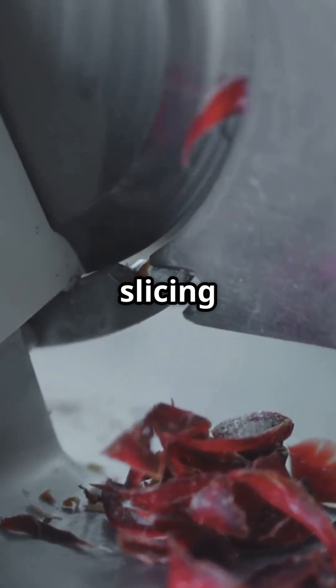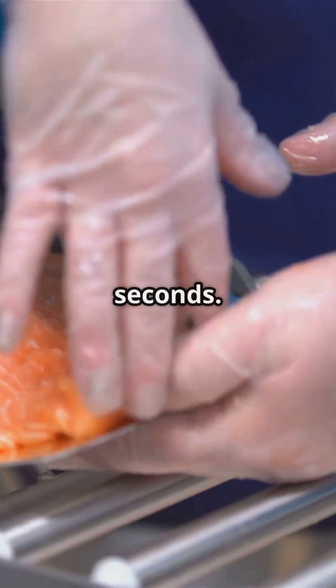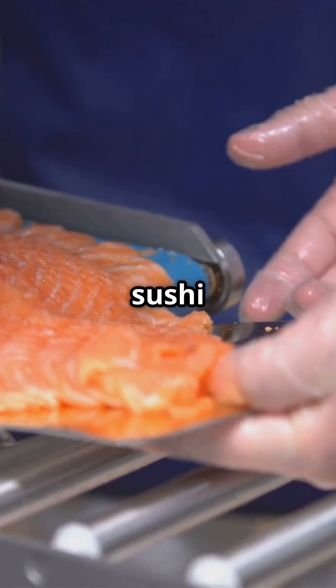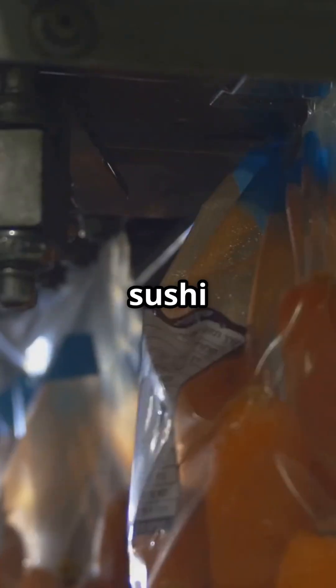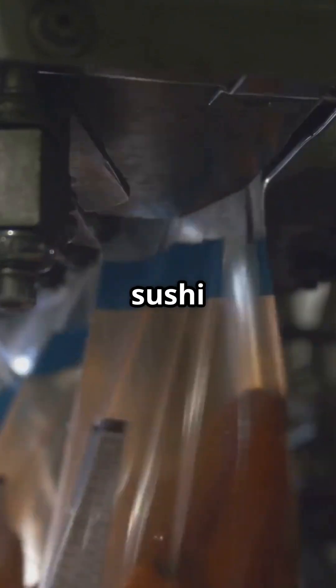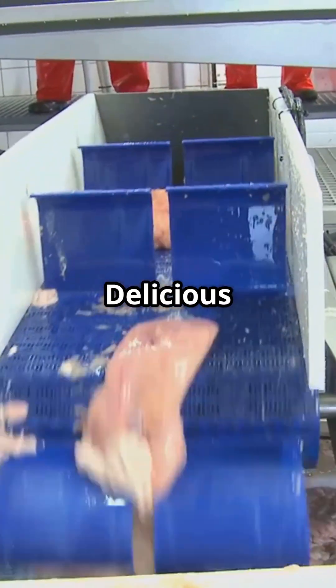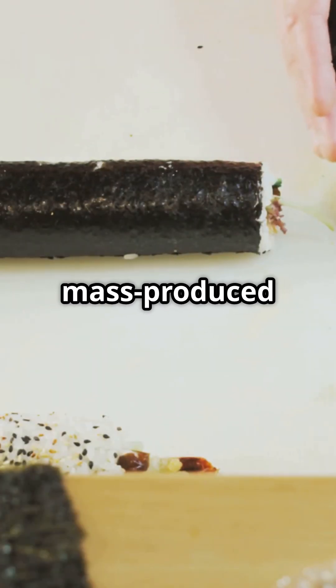Then, it's slicing time. Sharp blades cut the rolls into perfect pieces in seconds. Finally, the sushi is packaged up and ready to be shipped to stores. Thanks to these incredible machines, we can enjoy sushi anytime, anywhere. So next time you grab a sushi roll, remember the amazing journey it took to get to you. Delicious and efficient. That's mass-produced sushi for you.